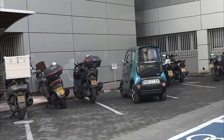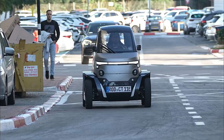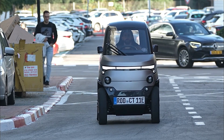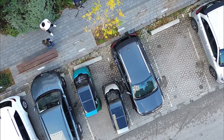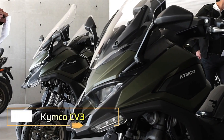Its sleek modern design incorporates cutting-edge materials and aerodynamic features, making it a stylish yet practical choice for city dwellers. The City Transformer CT2 embodies the future of urban mobility, combining versatility, efficiency, and sustainability to meet the demands of contemporary city life while offering a touch of futuristic flair.